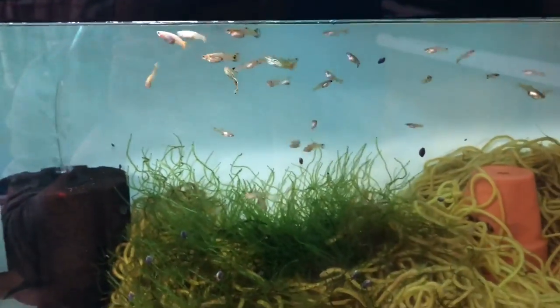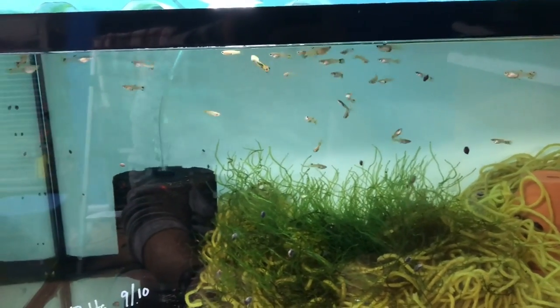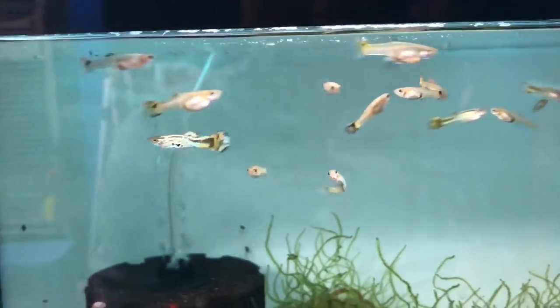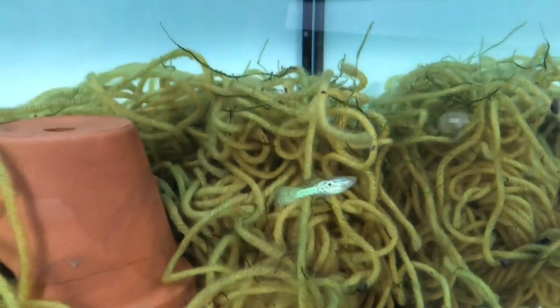I'll get the babies on camera when I put some food in — they typically come over to the area with no plants where I put food and swarm on it. The parents are probably in the flower pot; I haven't seen them for a few days. In here I have a grow-out group of guppies and a pair of fancy guppies — here's one of the babies growing out. They'll breed whenever they're of age.